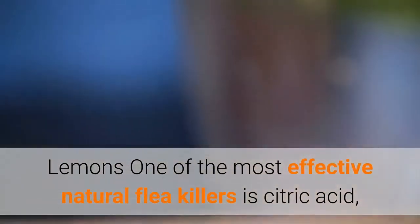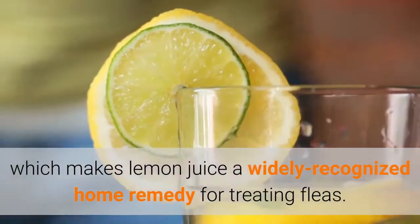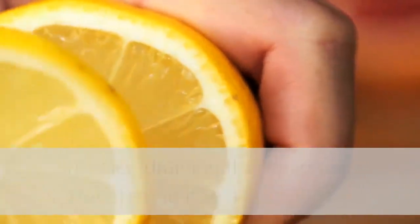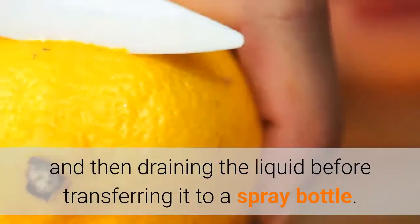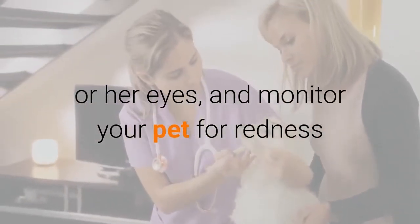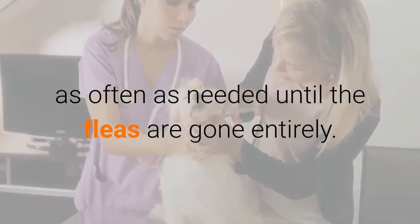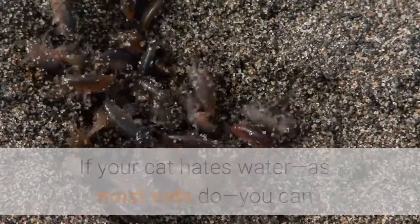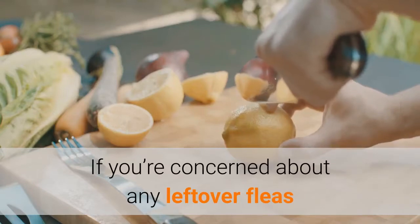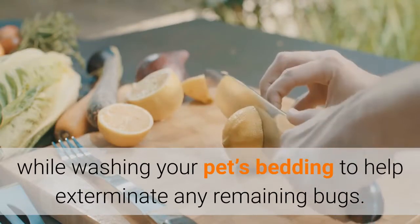Lemons: One of the most effective natural flea killers is citric acid, which makes lemon juice a widely recognized home remedy for treating fleas. You can spray your cat's coat with a solution made by boiling a cut lemon or two, let the lemon steep for a few hours, and then drain the liquid before transferring it to a spray bottle. Work the solution gently into your cat's fur, just be sure to avoid his or her eyes, and monitor your pet for redness or other signs of irritation, repeating the treatment as often as needed until the fleas are gone entirely. If your cat hates water, as most cats do, you can also try using a comb dipped into the solution and brushing the fleas out. If you're concerned about any leftover fleas and flea eggs, add a cup of lemon juice to your laundry while washing your pet's bedding to help exterminate any remaining bugs.